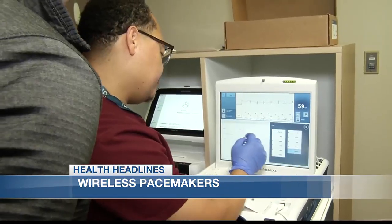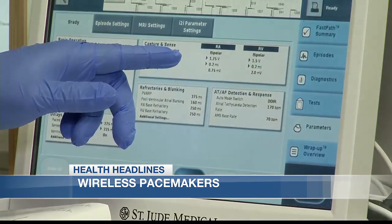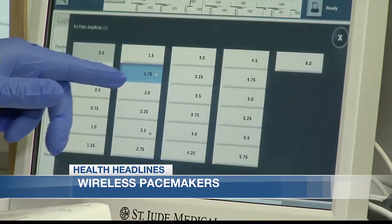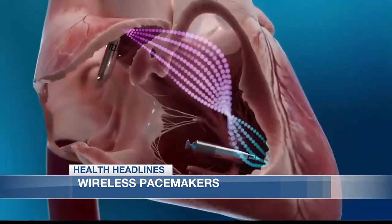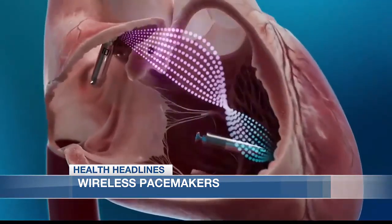This hospital is among the first in the nation to implant what's called the Avere Dual Chamber Leadless Pacemaker. This tiny device is inserted through a vein and implanted in the heart — no surgery, no wires. With these new pacemakers, nobody will even know you have one.